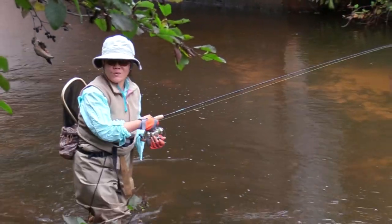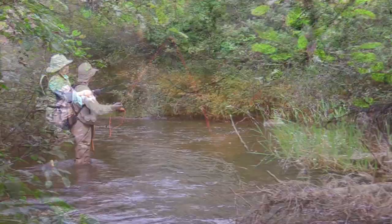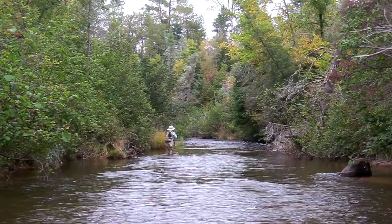You can catch a fish closer too if you are smaller. Steelhead and brown trout from Lake Superior spawn in the stream, so don't be surprised if you catch one of those species.